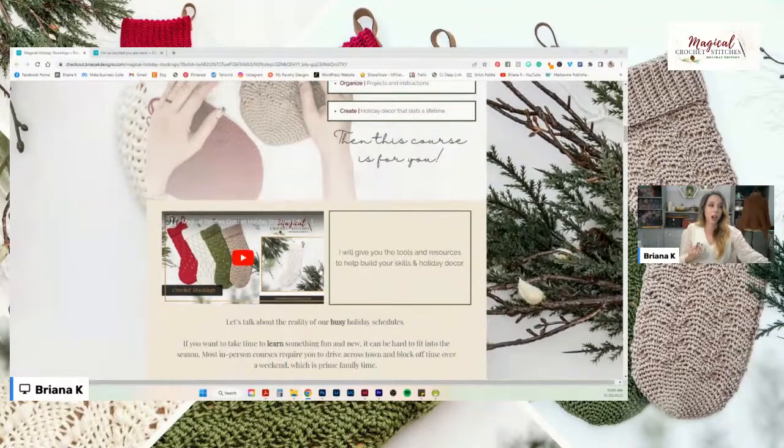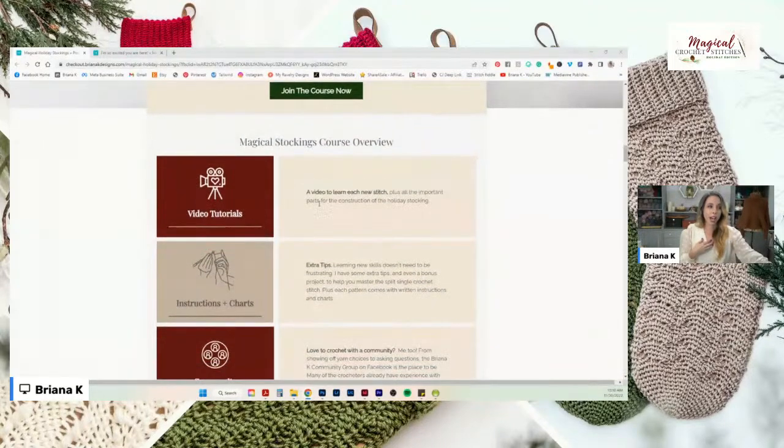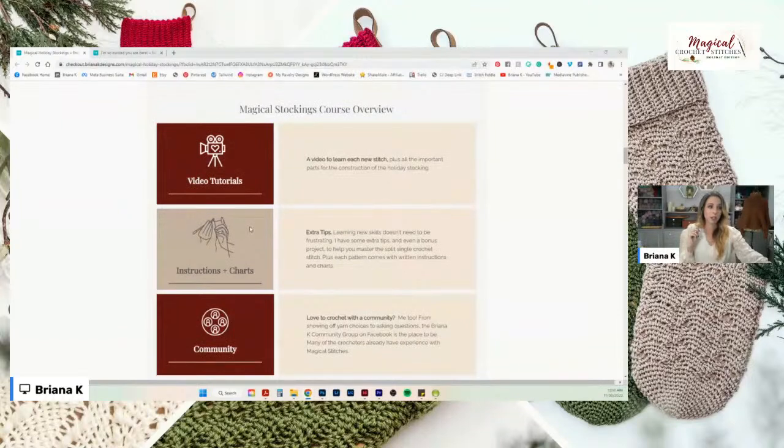If you have a moment, check out the promo video on the sales page — I'm really proud of putting it together. I love being creative, not just with yarn but with video editing too. The page explains what you're getting: everything has a video tutorial for the stockings, we walk through the stitches, and make sure you have a good grasp on the split single crochet. There's more chaining with these than the original course — I wanted to go more lacy and explore that effect.